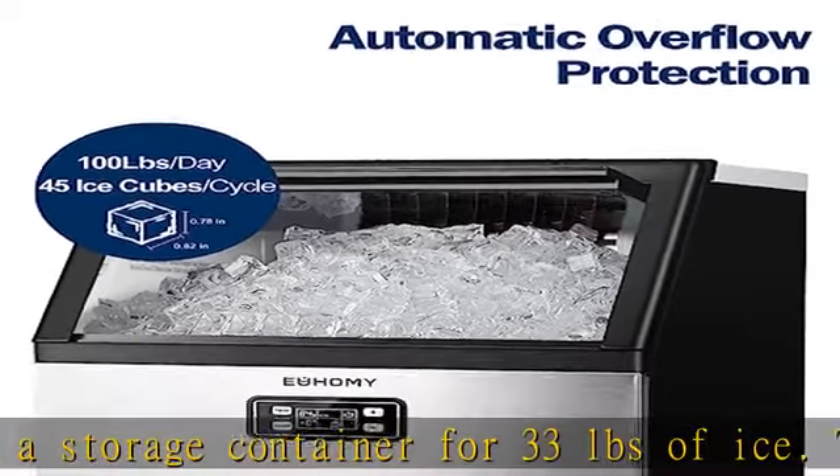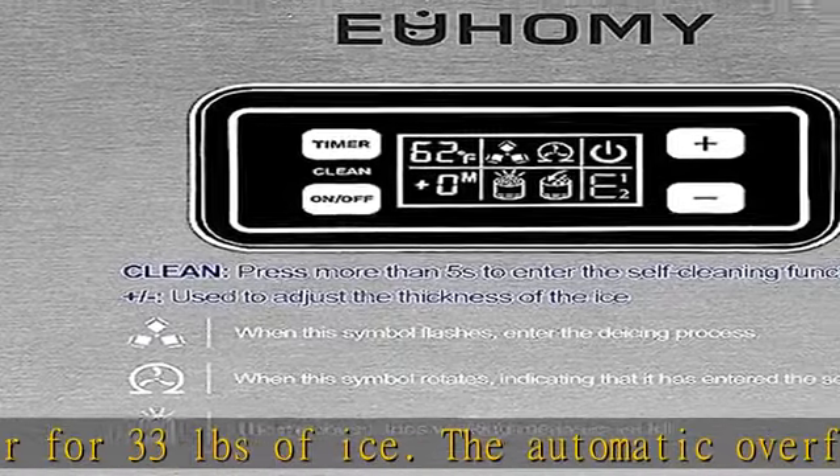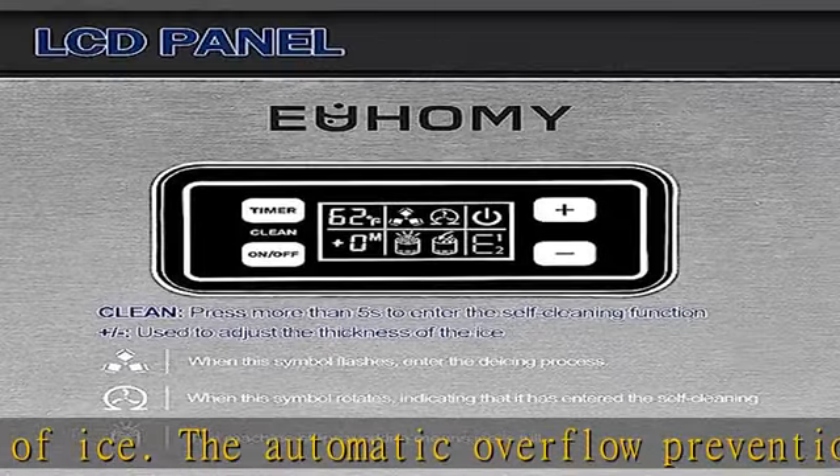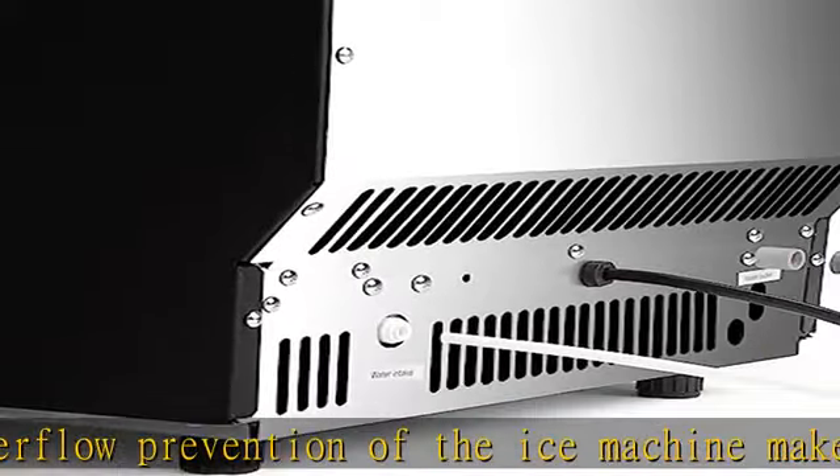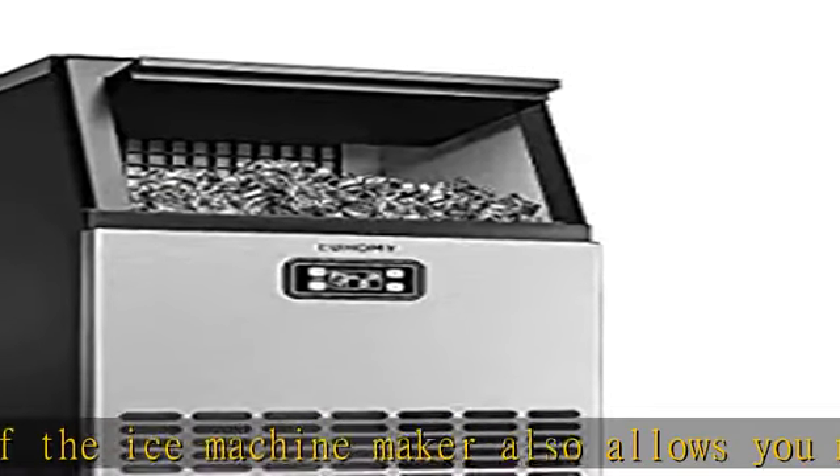This ice maker can appear anywhere. You can use it in your home or indoor kitchen, outdoor kitchen, or in a restaurant, bar, hotel, grocery store, and so on.